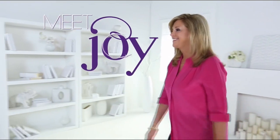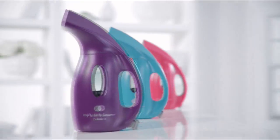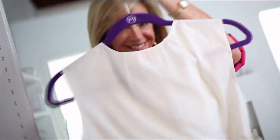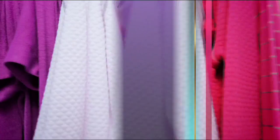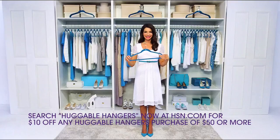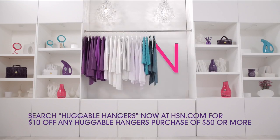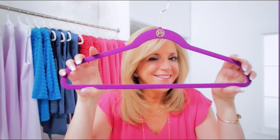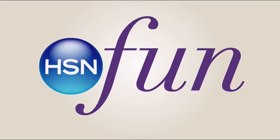Tune in to celebrate the 20th anniversary of the Huggable Hanger with Joy. Joy sees the world differently, and when you see the world differently, amazing things can happen - hangers get slim, clothes cuddle up, space opens, messes vanish, and your closet becomes organized, colorful, and fun. Visit hsn.com, keyword 'huggable hangers.'